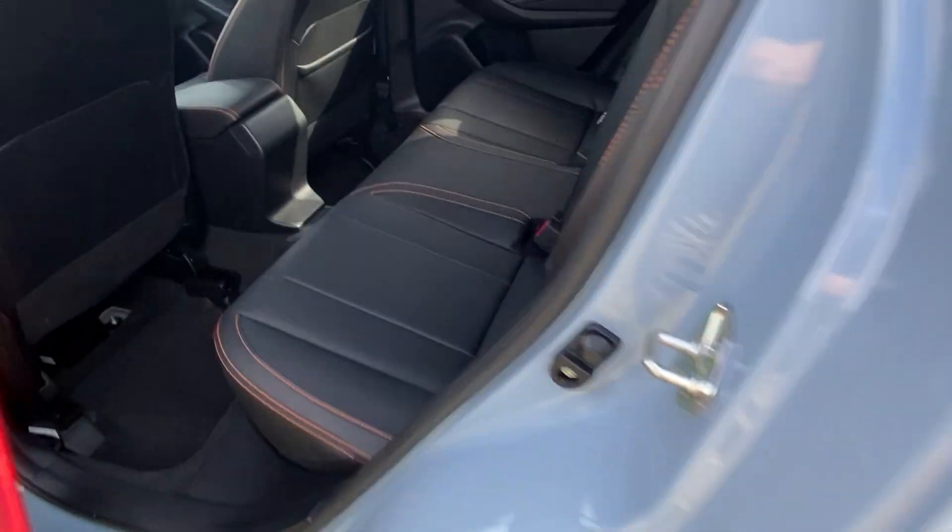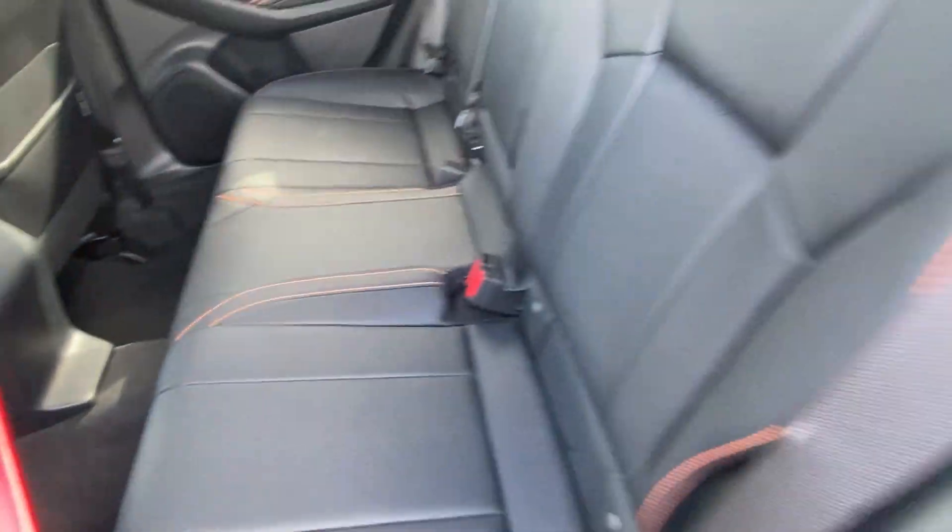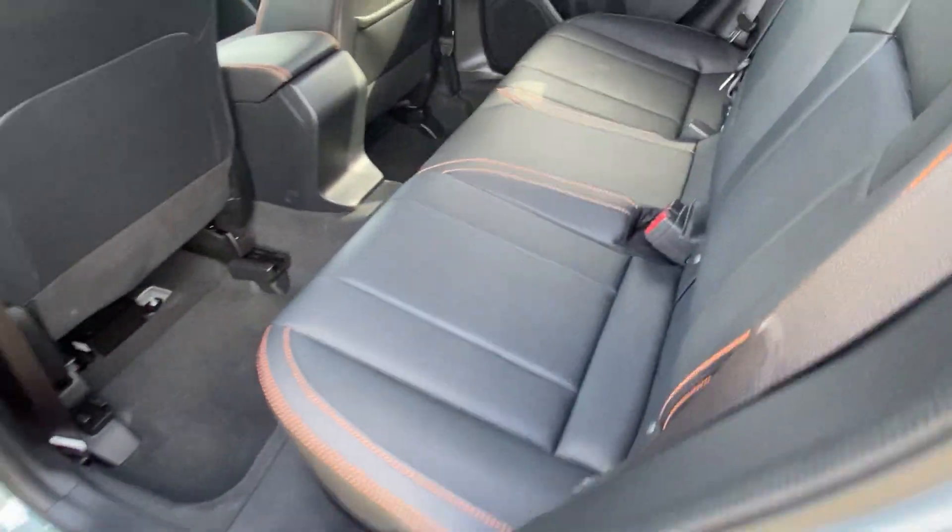If you follow me to the back, you can see the vehicle is still in extremely clean condition. I love the carbon fiber siding on the doors. We have plenty of leg room back here and we still have that gorgeous race stitching as well.